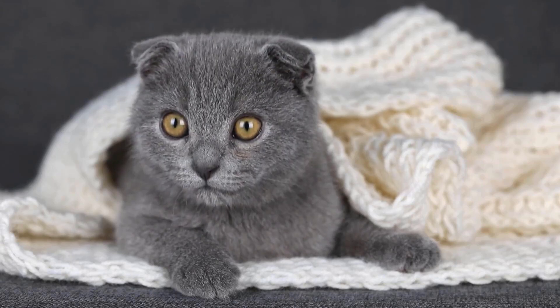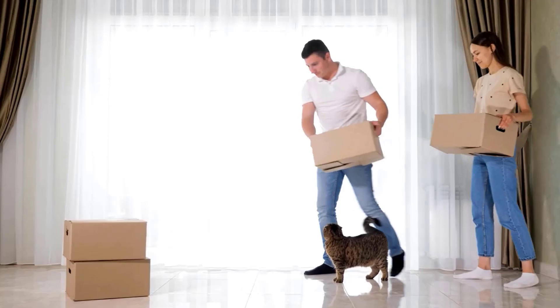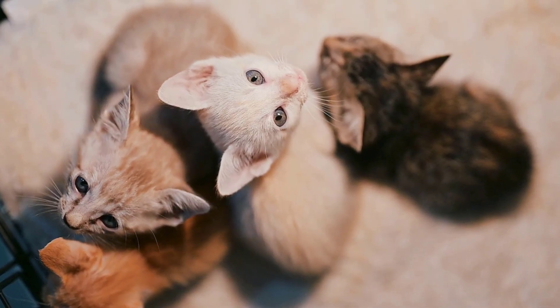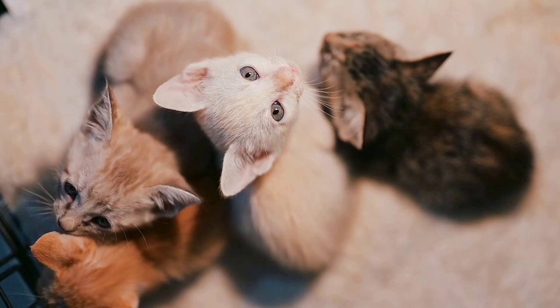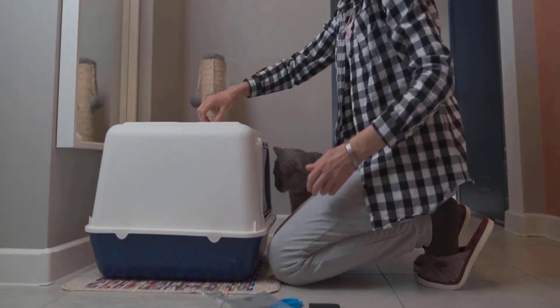Stressful situations or changes can make cats avoid the litter box. Moving to a new home, getting a new pet, or changes in your routine can upset them. Cats like routine, so any disruption can affect their behavior.